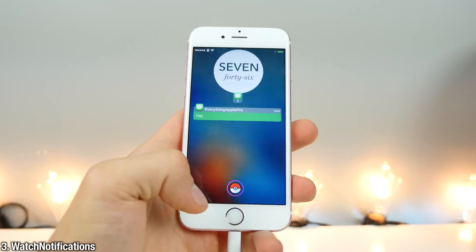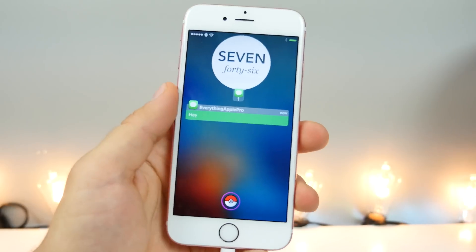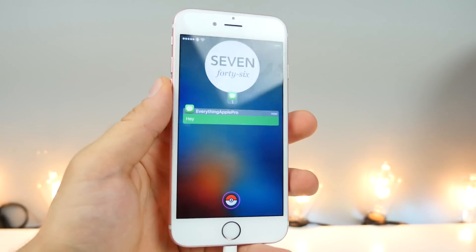Watch Notifications will actually change the style and look of your notifications to match that of the Apple Watch. Really clean look.